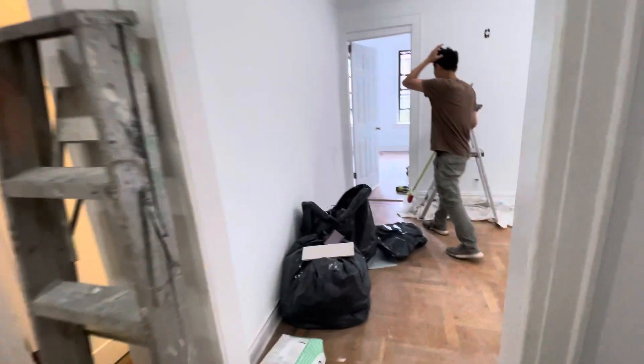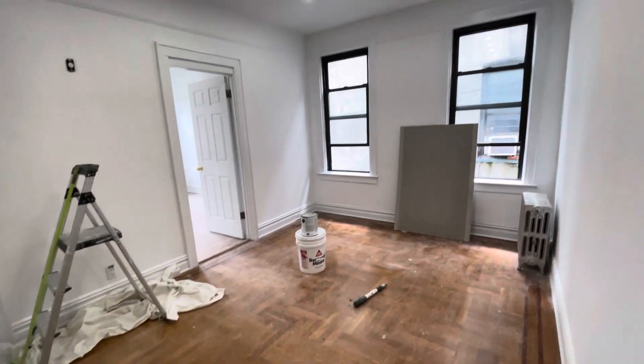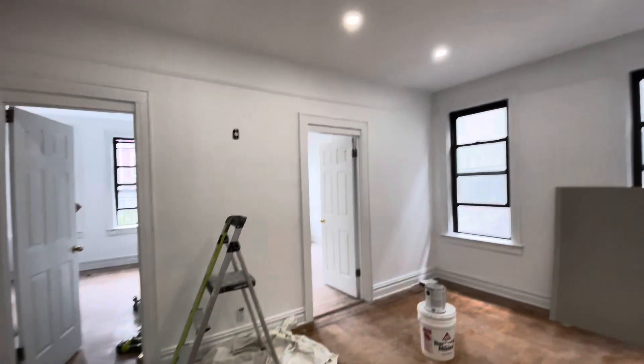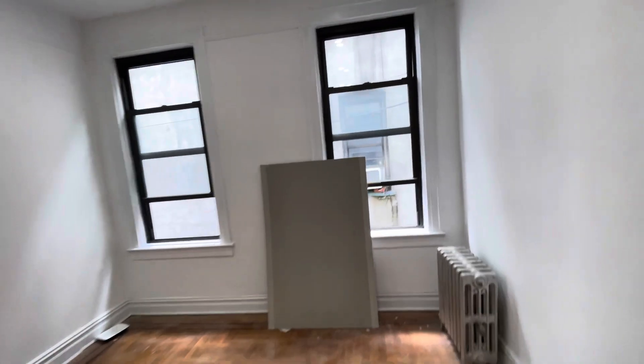And then this is the living area — very big living room, recessed lighting here as well. You have big windows everywhere so you get a lot of natural light.